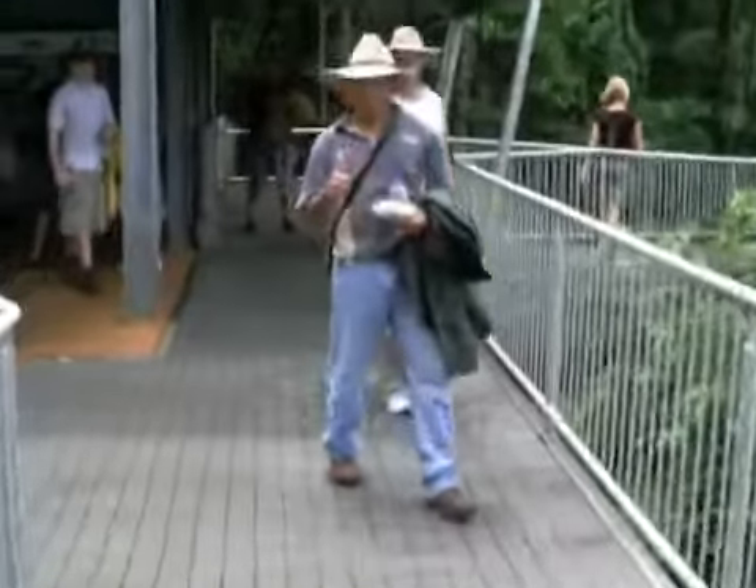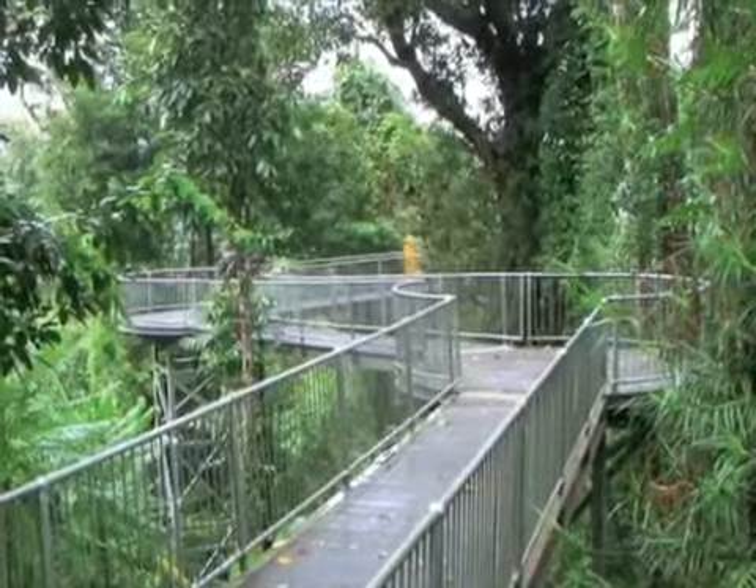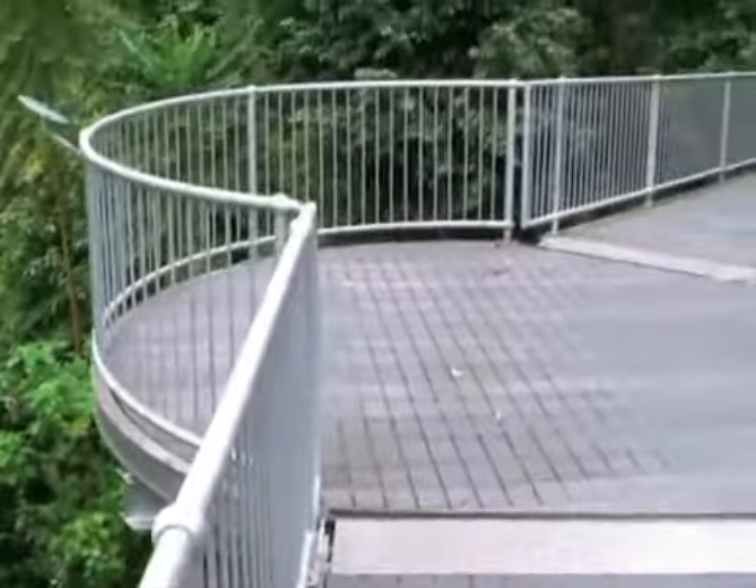Here we are at the Marmode Rainforest Canopy Walkway, which was built after Cyclone Lowry went through on the 20th of March, 2006. It basically gave us the opportunity to put a world-class walkway into National Park.